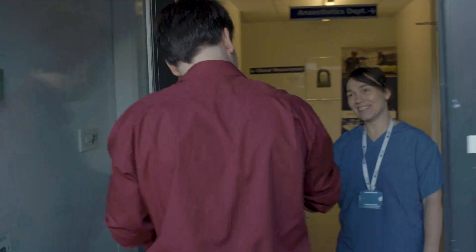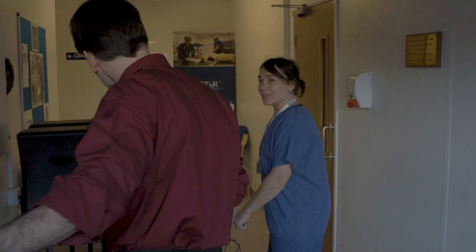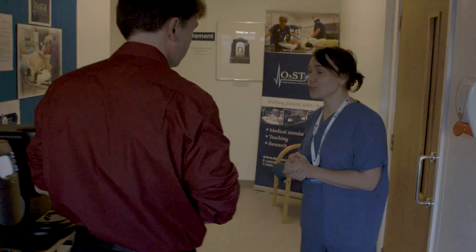Here at the Ocstar Centre, they can simulate realistic medical scenarios without having to practise on real people.